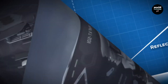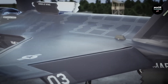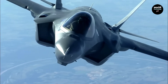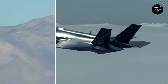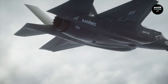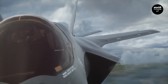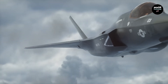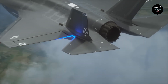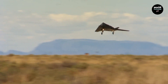Avionics and sensor fusion. This is where the F-35 truly separates itself from most competitors. It is equipped with the AN/APG-81 AESA radar, a Distributed Aperture System (DAS), and an electro-optical targeting system. Together, these systems give the pilot a complete 360-degree view of the battlespace. The F-35 is not just a fighter jet — it is a flying sensor hub, sharing real-time data with ground forces and naval units.